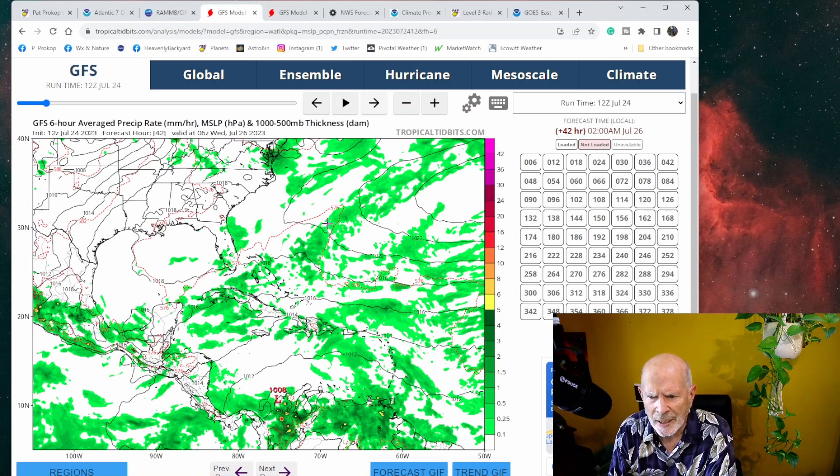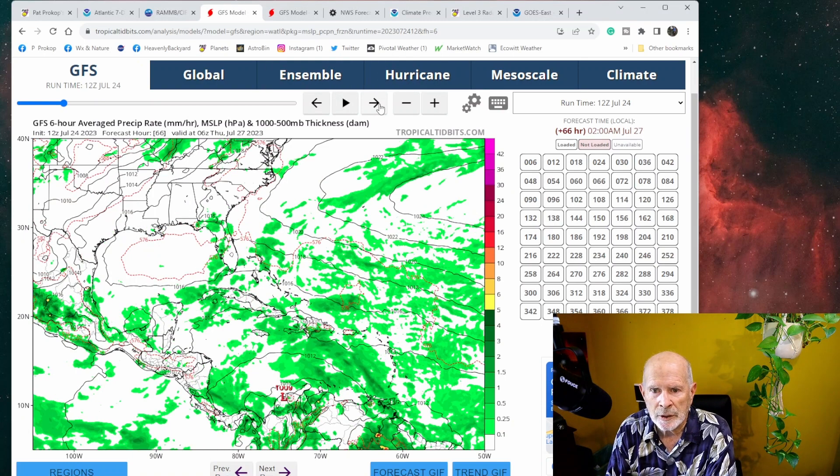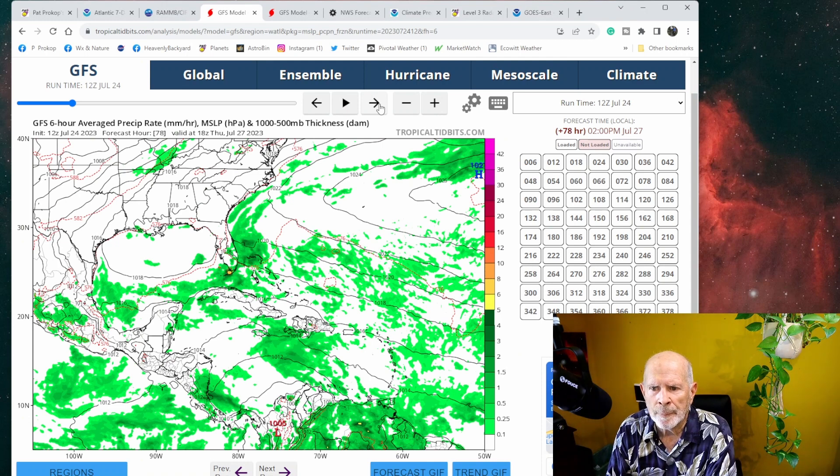And that trough — it's still trying to hang in there. This is at late Tuesday night, early Wednesday morning, going into Wednesday afternoon and evening. That trough continues to move westward but doesn't show much development. And that wave in the Caribbean Sea is not showing much development either. Continuing on to mid-afternoon Thursday, there's that wave off the coast of the southeast United States, really not showing much in the form of development. The other wave is just moving westward toward Central America, showing no signs of any great development.